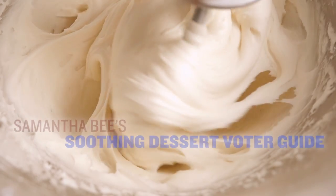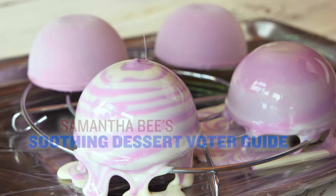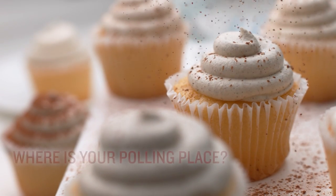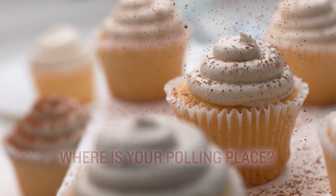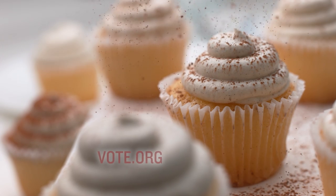Welcome to Samantha Bee's soothing dessert voter guide. Just sit back and watch while I answer all your questions about voting day. First, do you know where to vote? If not, that's okay. The thing you're watching this cupcake on can help. Use it to visit vote.org and click to find your polling place.